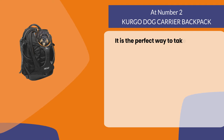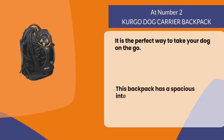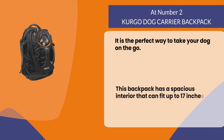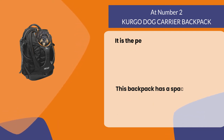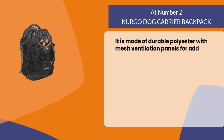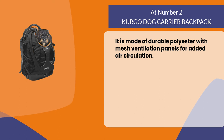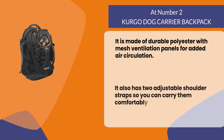At number two: the Curgo dog carrier backpack. It is the perfect way to take your dog on the go. This backpack has a spacious interior that can fit a pet carrier up to 17 inches long by 11 inches wide. It is made of durable polyester with mesh ventilation panels for added air circulation. It also has two adjustable shoulder straps so you can carry them comfortably while walking or running around town.